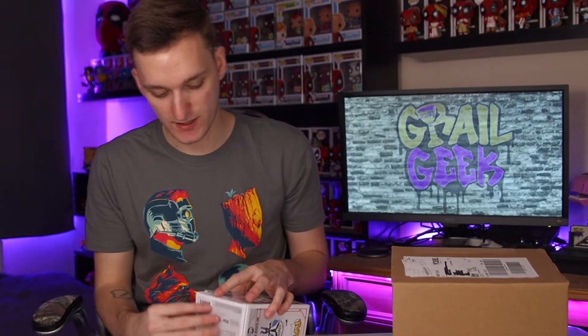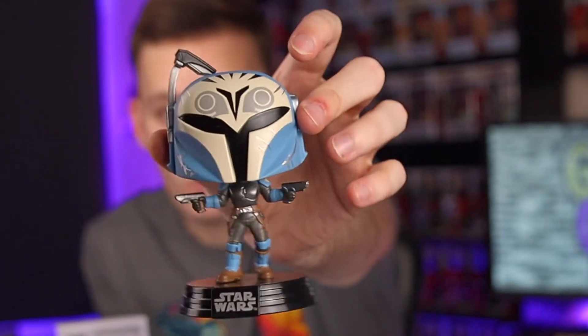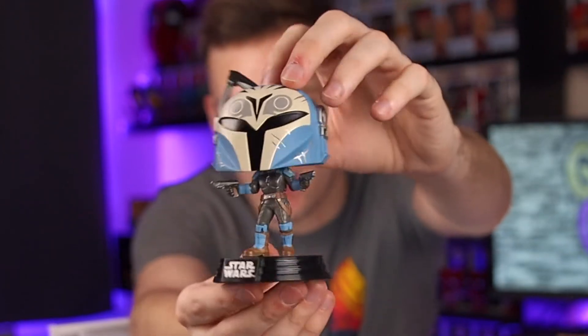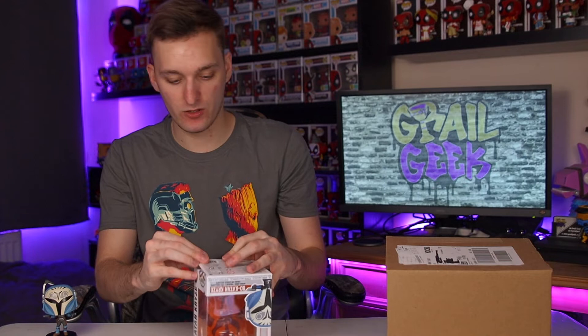I'll open it up and show you guys the pop. There is a chase that I do need to get for it where she's unmasked, which is really nice. I do usually prefer the ones with the mask on — like with Spider-Man or Miles pops. But in this case I quite like both, because she's a recognisable character without the mask. Whereas Miles and Spider-Man in pop form are quite boring without it. So yeah, both pops are really cool and I'll be looking to get the chase separately. That is the first pop — a great start and one for my collection.